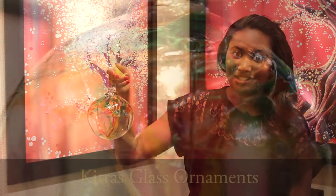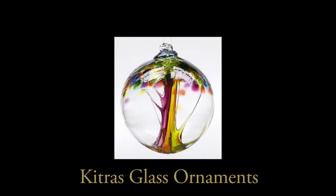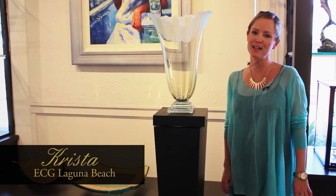For this holiday season, we can decorate your house with these beautiful hand-blown glass ornaments. Kittress glass comes in all four seasons — spring, summer, winter, and fall. Stop by EC Gallery and enjoy these beautiful ornaments.